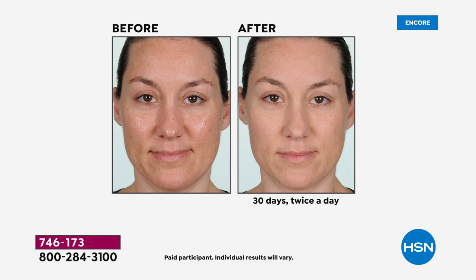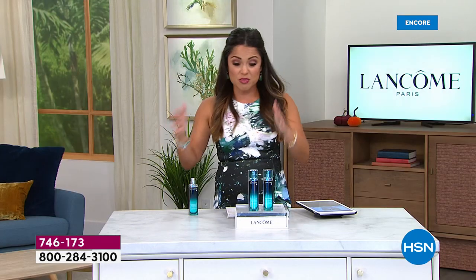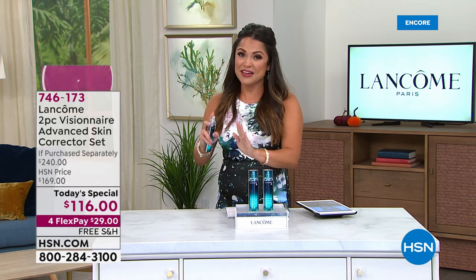It looks perfected — as if we put makeup on her skin. It's unbelievable. As a host with nearly 20 years with Lancôme, we both know how highly regulated before and after photos are — from the lighting to the facial expression, they can't use anything other than the product specifically being discussed. And that's after 30 days. It is really phenomenal.